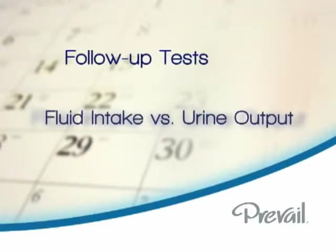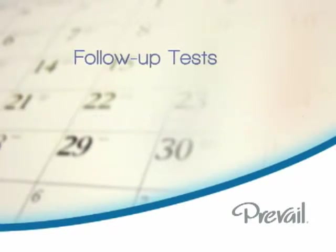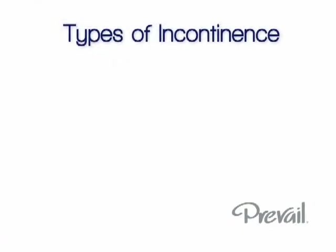Your doctor may also follow up with some tests and ask you to monitor your fluid intake and urine output for a period of time. You and your doctor will then determine the type of incontinence you have.